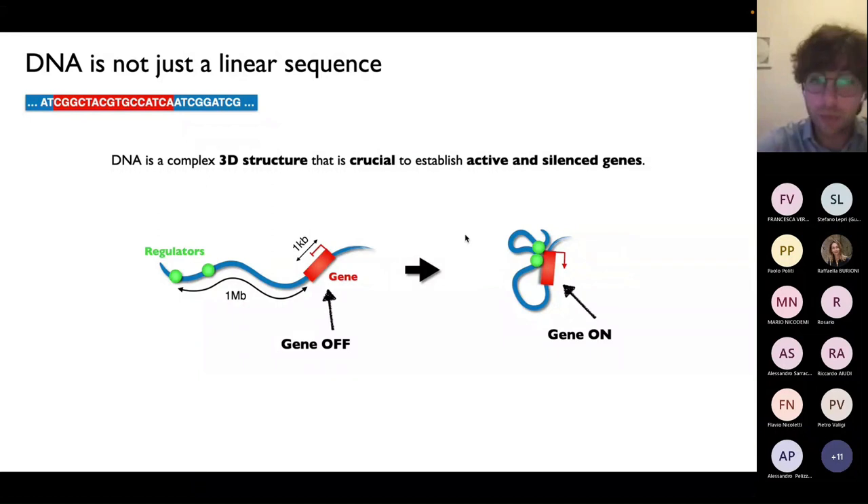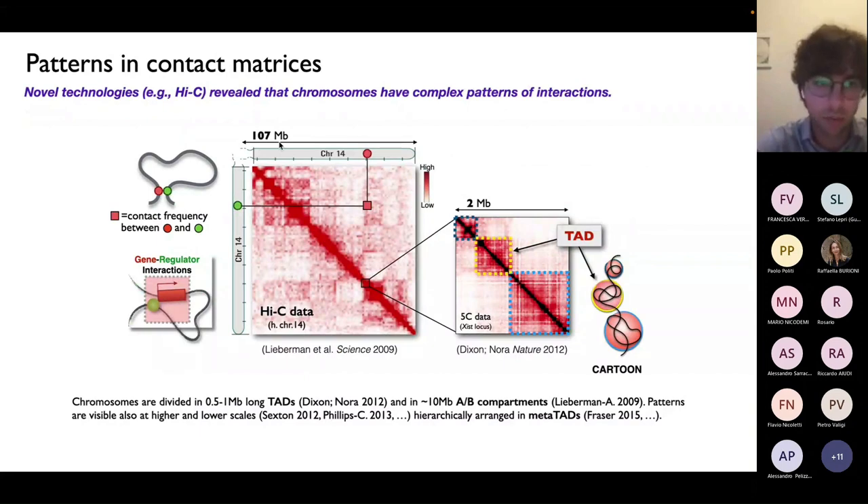One possible question is: how is it possible that those regulators, in the crowded nuclear environment, can identify distal targets and activate a gene by establishing a physical contact? The question is: what is the mechanism underlying the formation of those functional encounters between gene and regulators? This is not happening for only one pair, because we have 20,000 genes in our genome — you can imagine how complex is the network of contacts established by them.